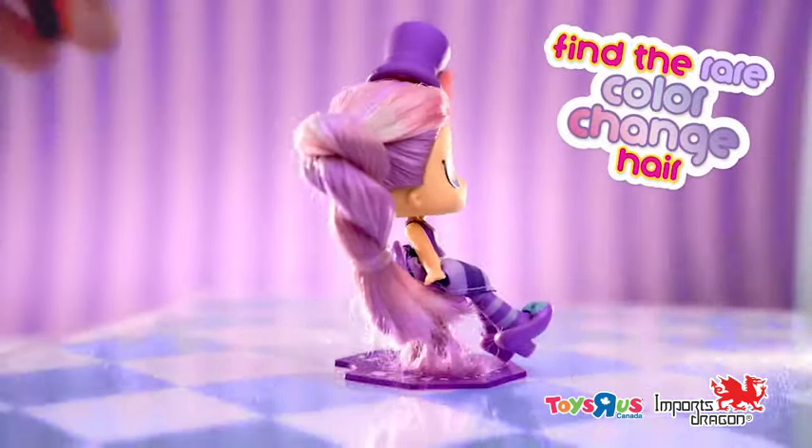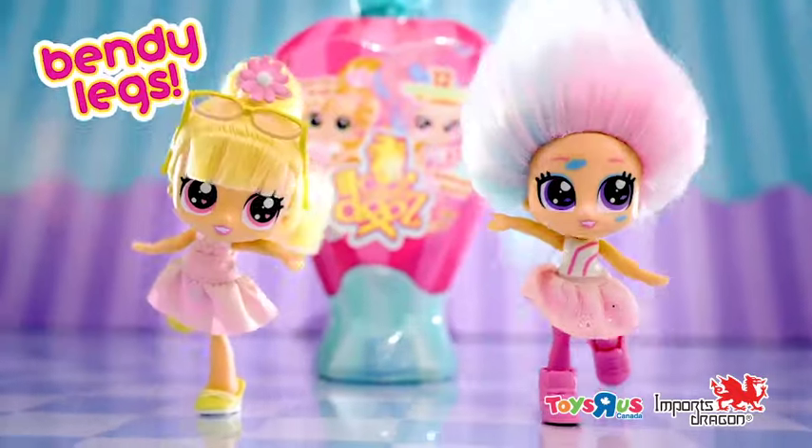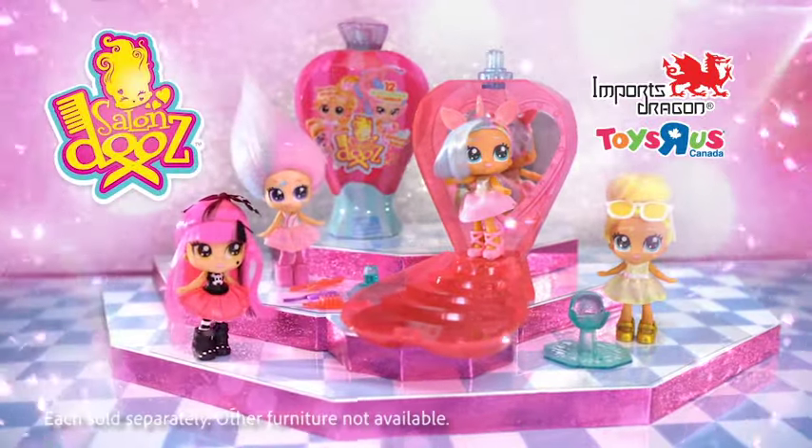Find rare color-changing hair, chunky shoes and funky clothes — bend your legs, dragon bows! Each sold separately. Other furniture are not available. Out now from Imports Dragon!